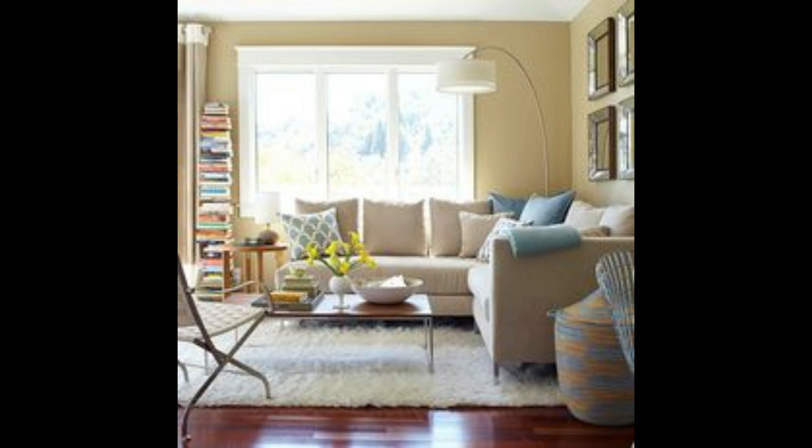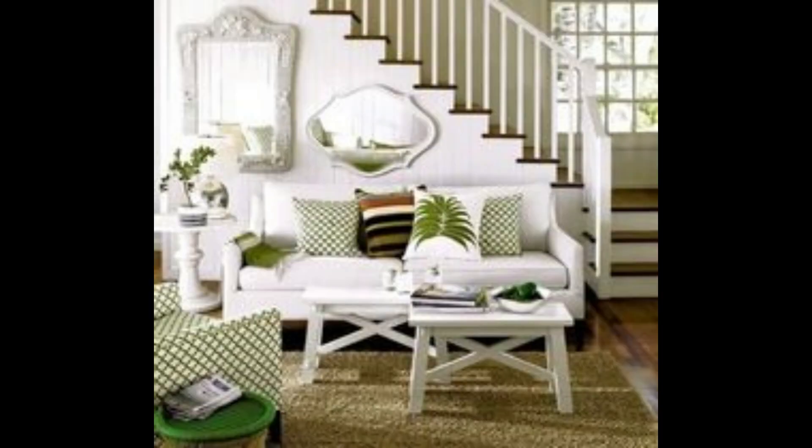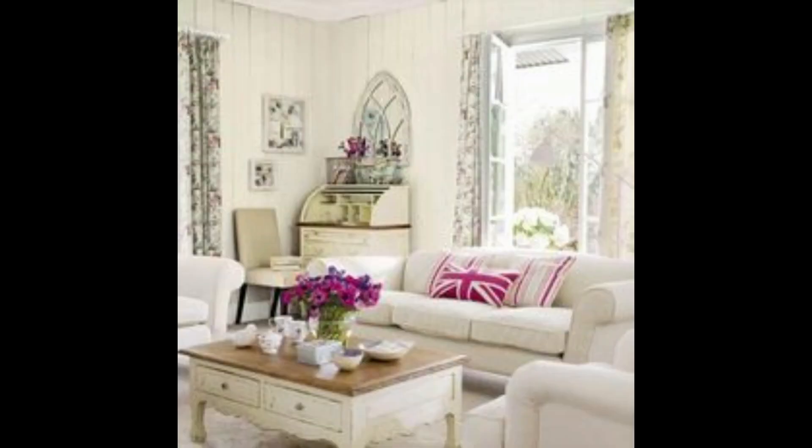Assalamualaikum, welcome to our YouTube channel where we bring you a world of elegant and charming home decor ideas. In today's video, I shall take you on a journey through the cultivating dreams of Shabby Chic farmhouse design.